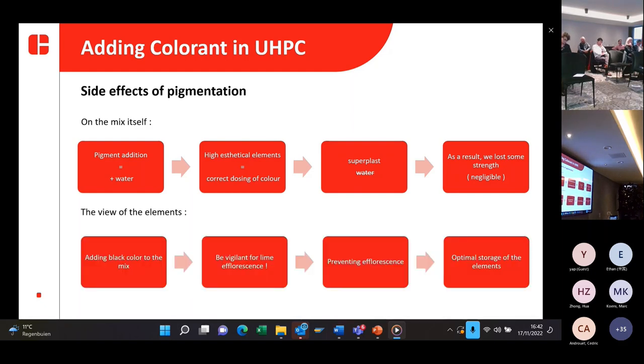Regarding the black color in the mix: black colored concrete is always a challenge to make, especially because of lime efflorescence. To prevent lime efflorescence, you need a good mix design material — which we got from Albor, so that wasn't a problem — but also optimal storage of the elements, especially in their young age. Here you can see how we store the elements.